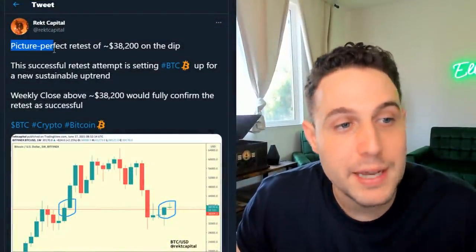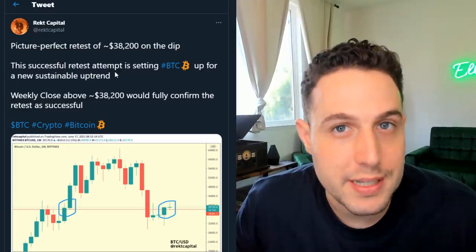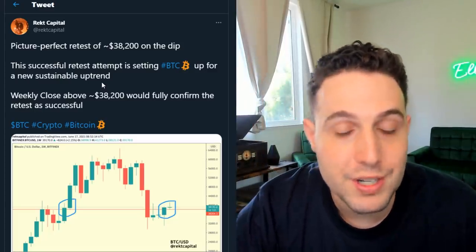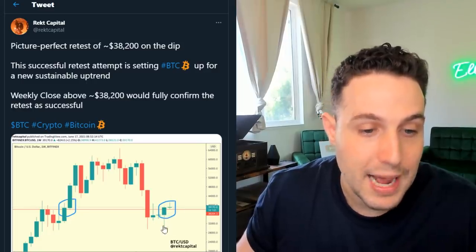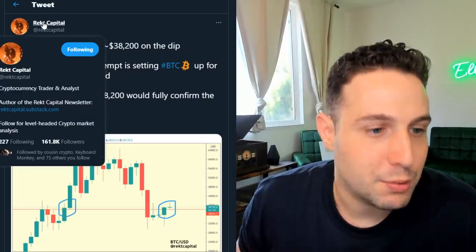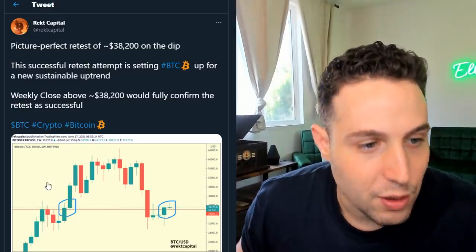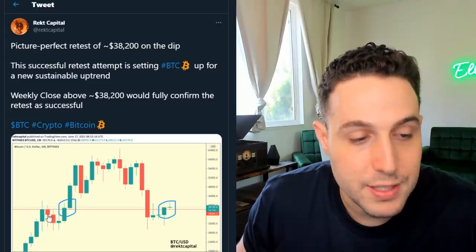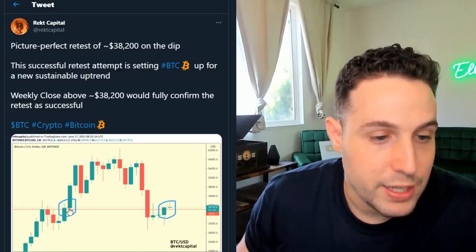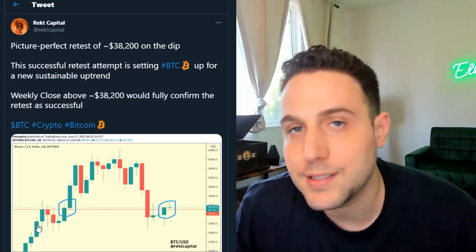First, let's turn to this tweet by Rex Capital saying picture-perfect retest of 38.2 on the dip. This successful retest attempt is setting BTC up for a new sustainable uptrend. When assets bust through price levels, them coming back and bouncing off of those price levels as support is very bullish. In this case, flipping this resistance level into support around the 38.2 level — this is what Rex Capital, a crypto Twitter technical analyst with 160K followers, is saying is a bullish way to view the price action. On the weekly chart, you can see this line of 38.2 was significant as the top of various candles, playing out in February and at the bottom of wicks, with many interactions at this price level.